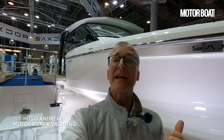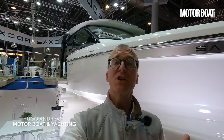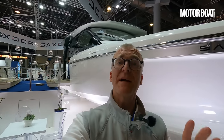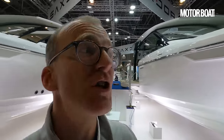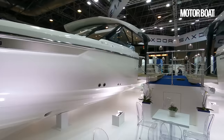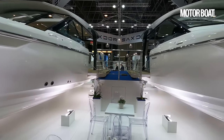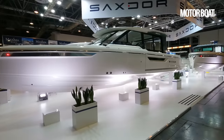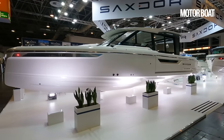Behind me is the very latest Saksdor 400 GTC and I'm going to show you a full tour around and exactly what makes it different from the GTO right here. We've got them both next to each other so we can get a full tour of both and explain exactly what the differences are. Let's start here with the GTC.